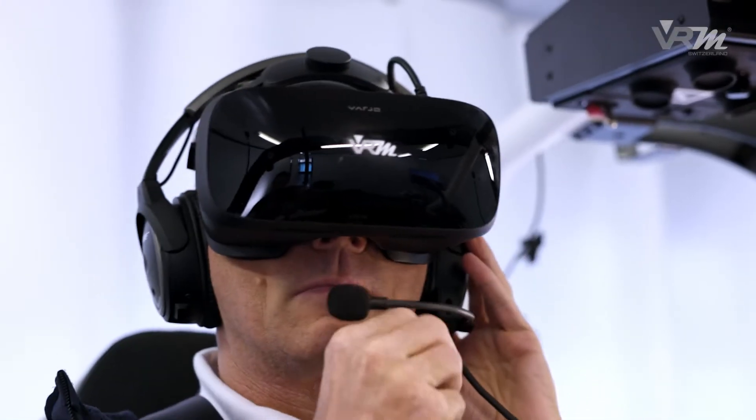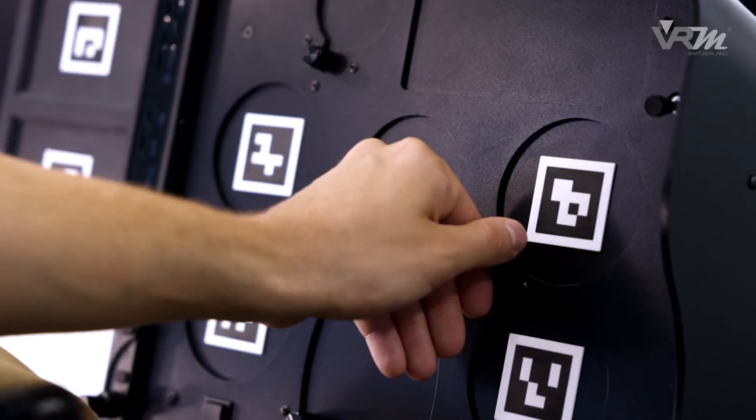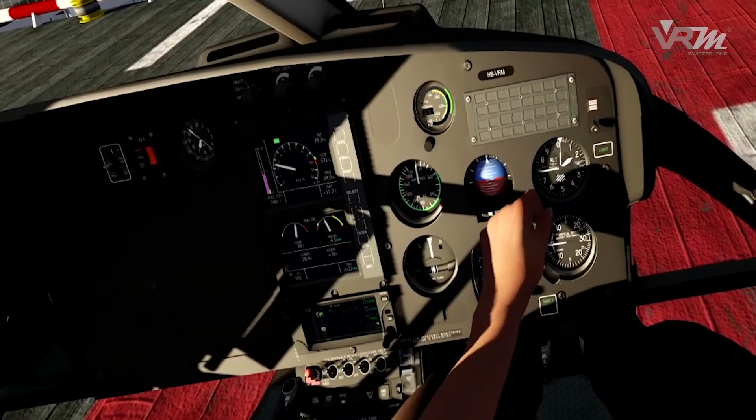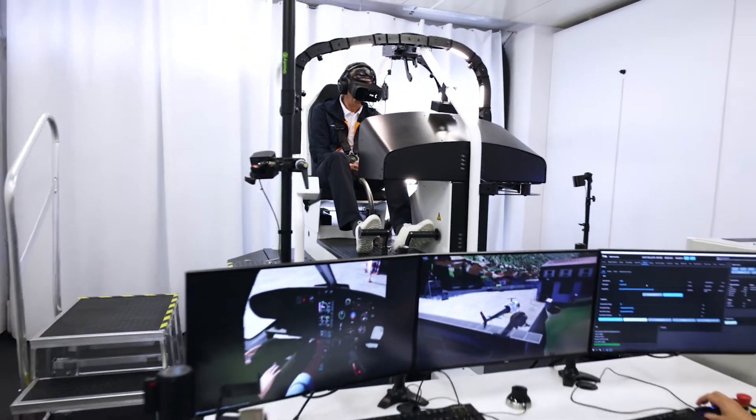The head-mounted display, together with the highly dynamic movement platform, a fully-replica cockpit and the VRM pose tracking system, generate a full-body immersion to enable the pilot diving into scenarios as it would be in reality.